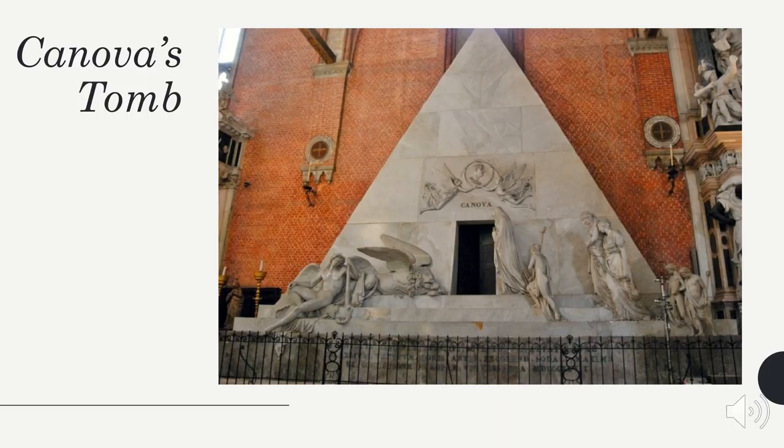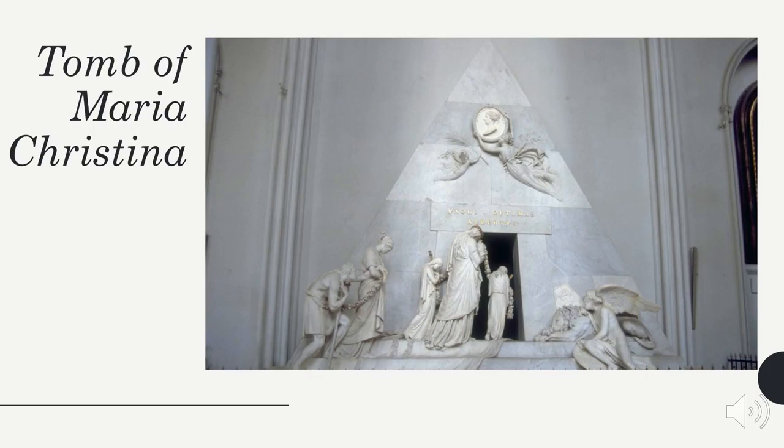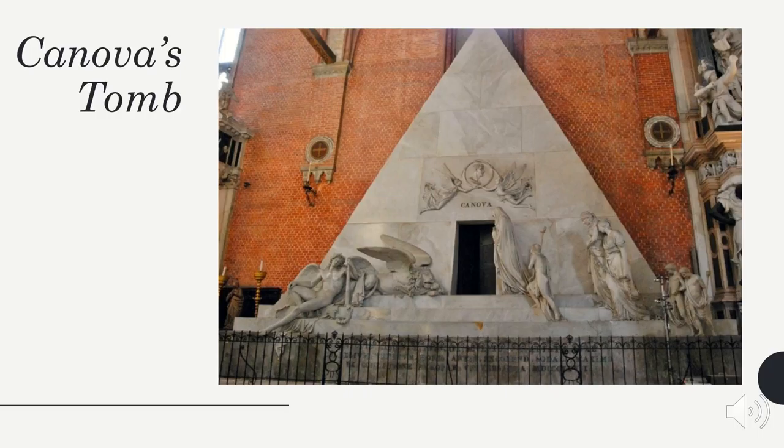Canova's design used a pyramid after the Freemasons, which he was a part of. Count Leopold Chico Nara, the president of the Academia de Belle Arte de Venezia, decided to keep Canova's design for Titian but use it for Canova. Canova created a similar tomb for Duchess Maria Cristina. In 1827, the project went along as planned, five years after Canova's death.